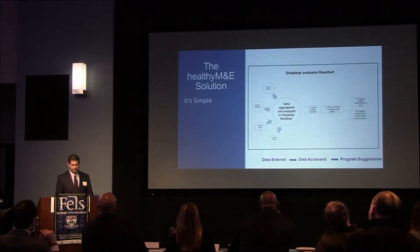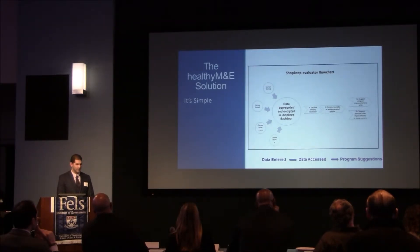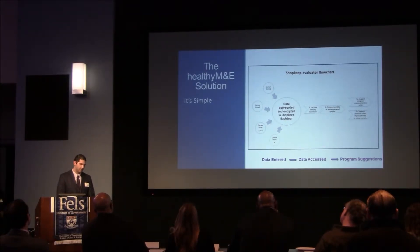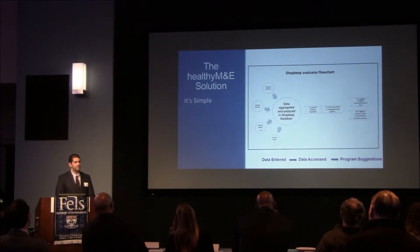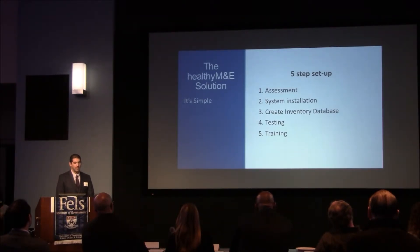Evaluators can then access sales data from all stores using the Shopkeep program, which is the cloud-based management system. Whoever's monitoring can do so from any location as long as they have internet access. The idea is to identify trends in what's being sold with particular attention to healthy food, and then make suggestions for improving the healthy corner store program. We've created a five-step installment plan for each store that involves a qualitative assessment of the participating owner, an on-site setup of the iPad and software, mock transaction testing, and ultimately store owner training.